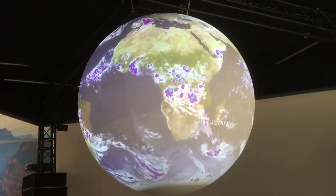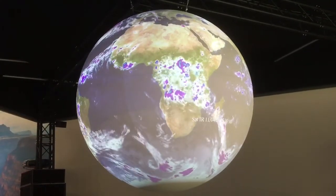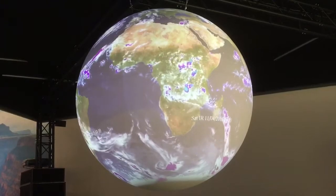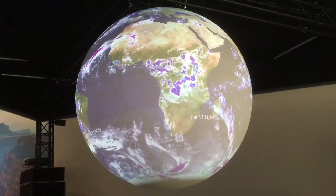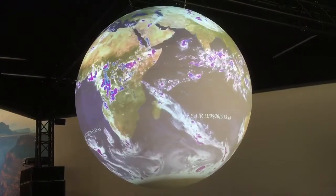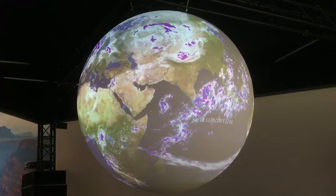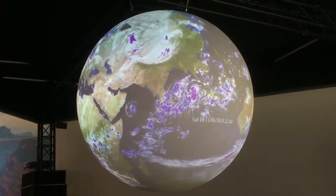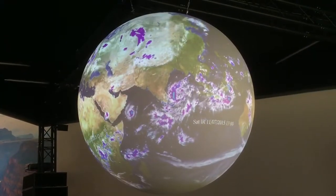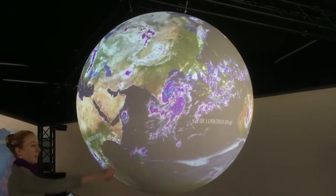What we're looking at here is a satellite loop of the last month — it started a month ago and goes up until just a few hours ago, so we can see all of the weather that's been happening. It's an infrared loop, so it's looking at temperature. The areas that are white are the lowest, warmest clouds. The purple areas are the mid-level clouds, and the teal are the tallest, coldest clouds.